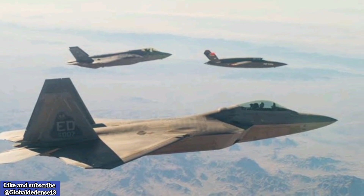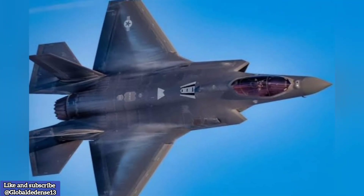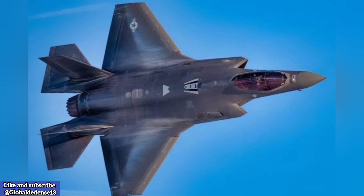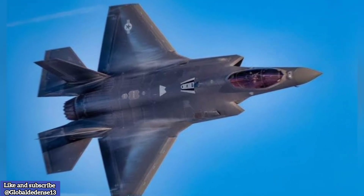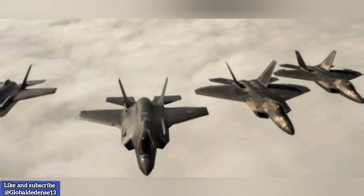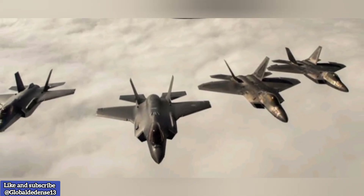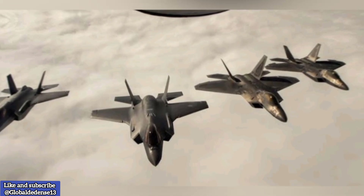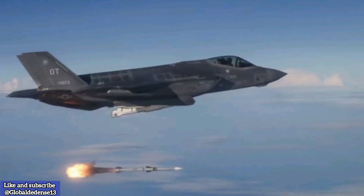While its exact range remains classified, defense experts estimate the AIM-260A has a striking distance of around 200 kilometers (125 miles), surpassing the reach of the latest AIM-120D models. This extended range ensures U.S. pilots can neutralize distant targets, enhancing their chances of mission success and survival in high-threat environments.